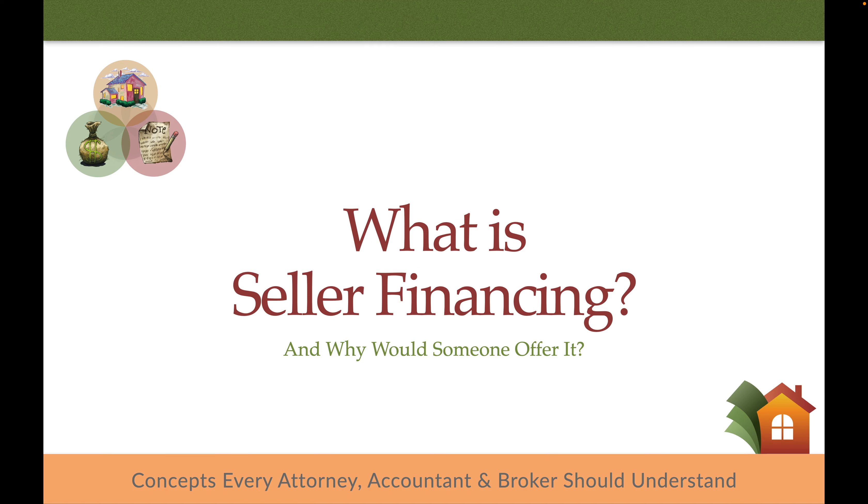What is seller financing? Also known as owner financing, carrying paper, seller carryback, or seller terms. These are concepts every attorney, accountant, and real estate broker should understand.